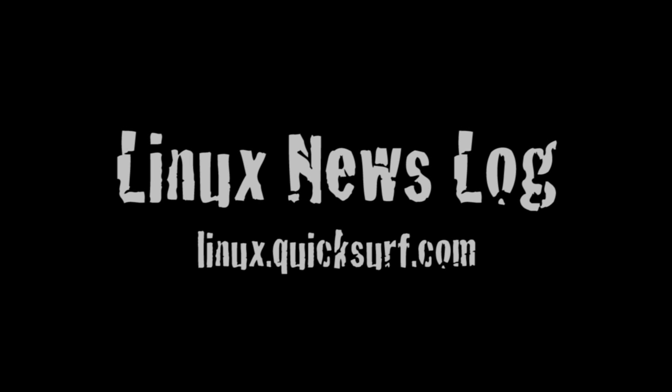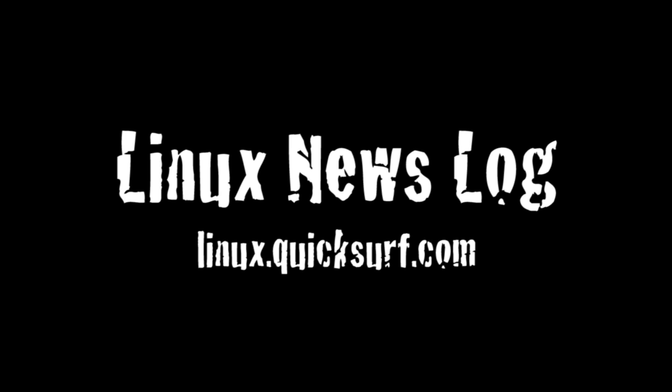In this episode: Ubuntu 10.10 Beta, Android gains mobile web use, and the Nokia E7. Quicksurf Internet Media presents Linux News Log, separating the Linux and open source signal from the noise.